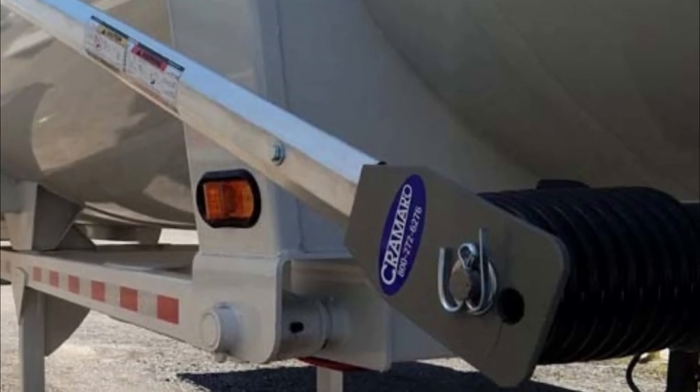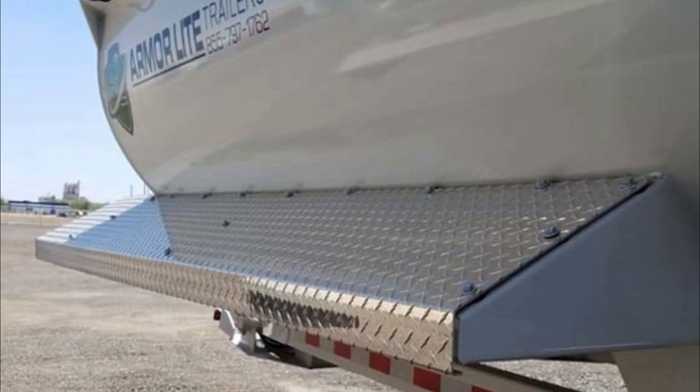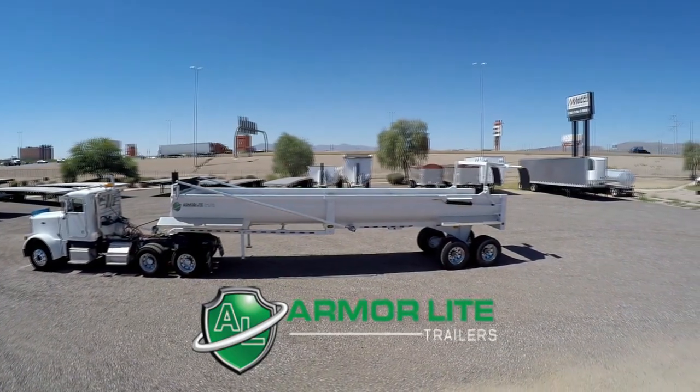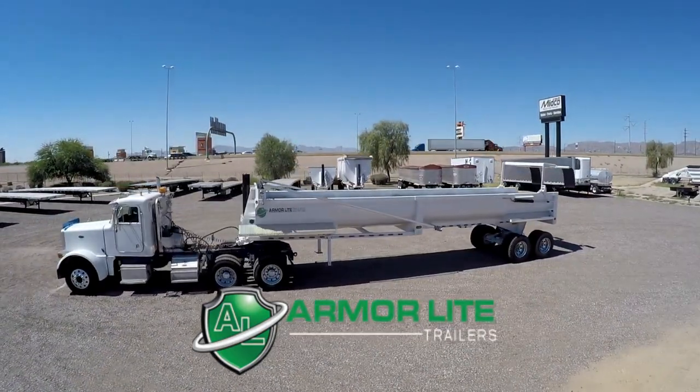This N-Dump comes equipped with a Cromero electric flip tarp. Other features include aluminum fenders and polished aluminum wheels. Midco Sales is an ArmorLite dealer — visit MidcoSales.com to learn more about any of the ArmorLite trailers in stock.